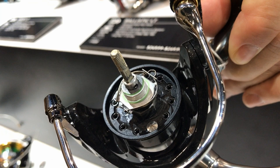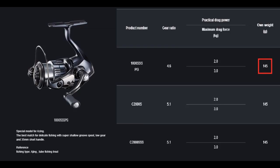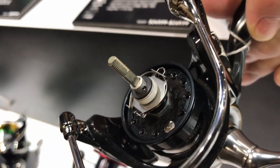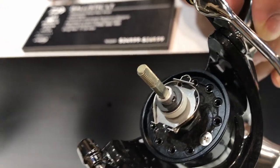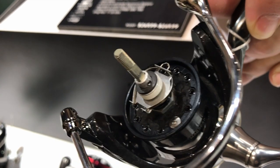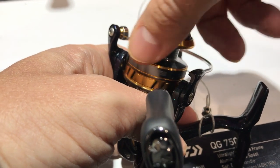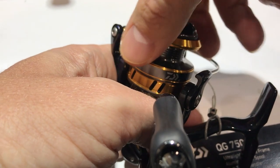I'm willing to give Daiwa the benefit of the doubt, because replacing this plastic bushing with a metal bearing would probably add about 3 grams. The lightest Luvius model weighs 150 grams and the Shimano Vanquish weighs 145 grams, and I believe Daiwa is trying to position the Luvius close to the Vanquish — so every gram counts. Shimano also put the same bushing in their Vanquish, so I'm not that upset. What I cannot forgive, however, is Daiwa putting the same horrible drag clicker found in all LT reels into the brand-new Luvius.